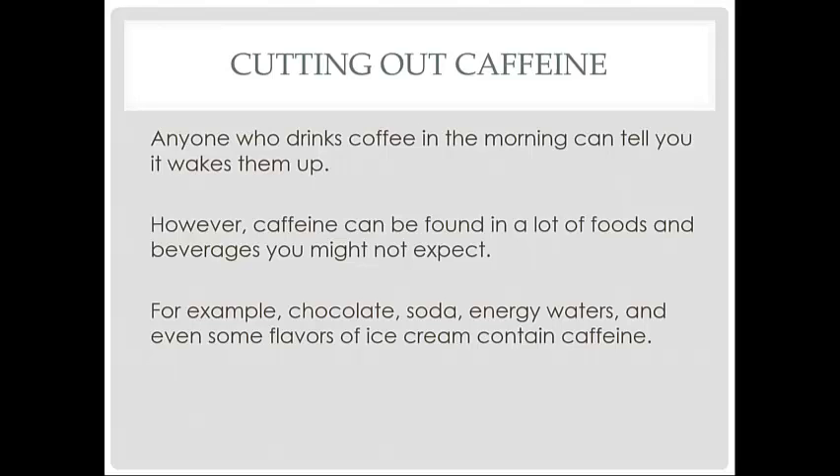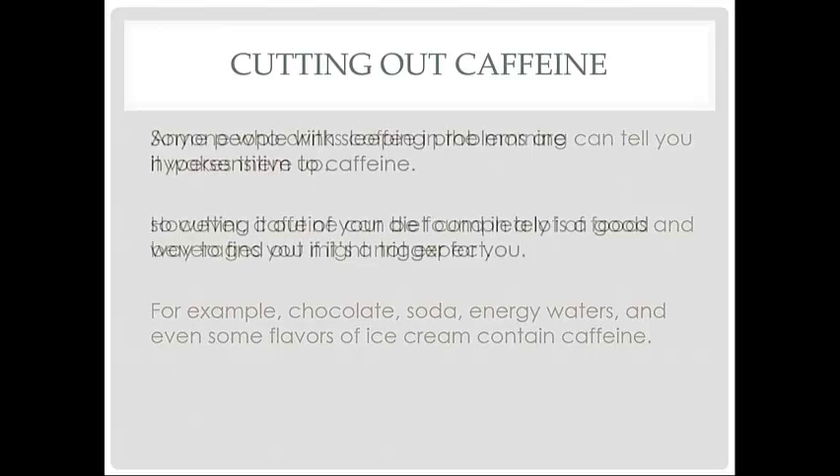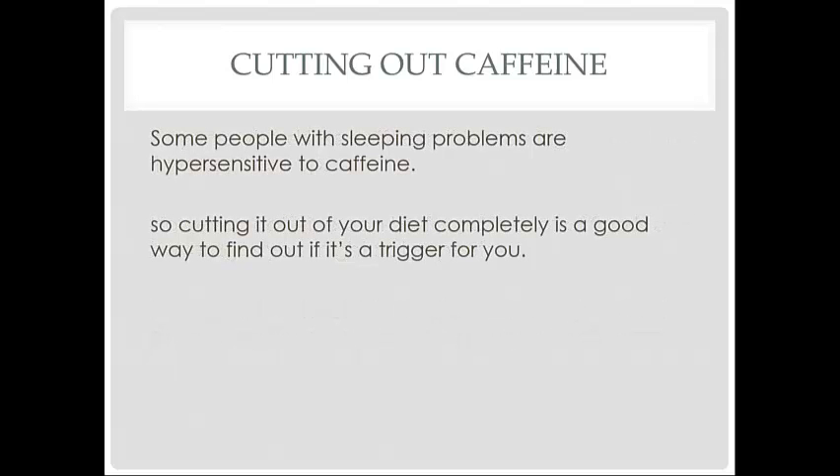For example, chocolate, soda, energy waters, and even some flavors of ice cream contain caffeine. Some people with sleeping problems are hypersensitive to caffeine, so cutting it out of your diet completely is a good way to find out if it's a trigger for you.